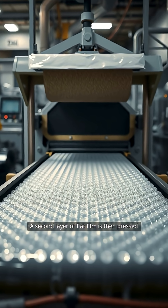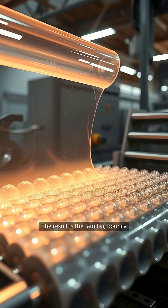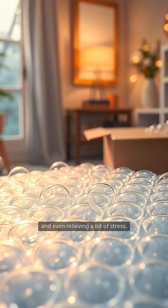A second layer of flat film is then pressed on top, sealing the bubbles inside. The result is the familiar bouncy sheet we love to pop, perfect for protecting packages, insulating windows, and even relieving a bit of stress.